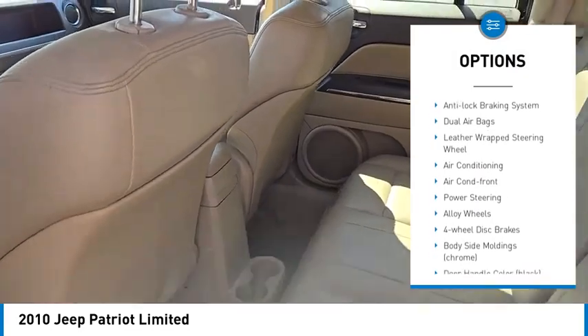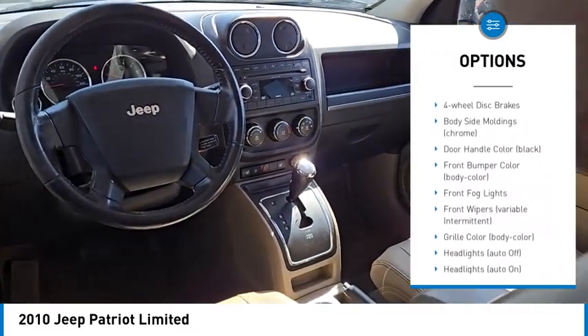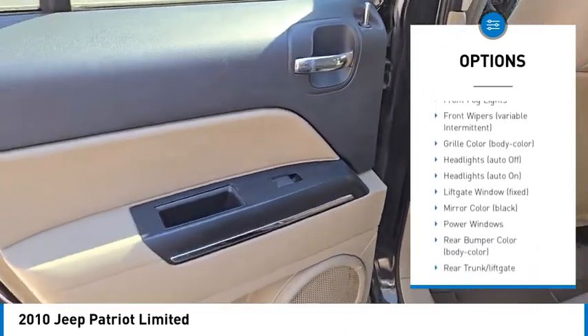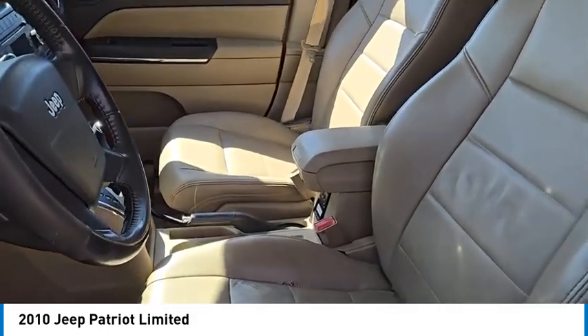Traction control, stability control, anti-lock braking system, dual airbags, leather-wrapped steering wheel, air conditioning, front power steering, alloy wheels, four-wheel disc brakes.